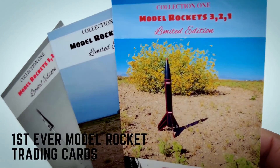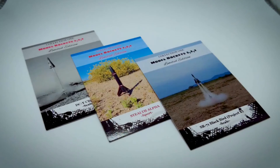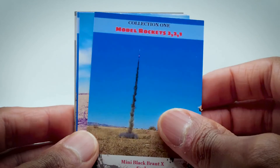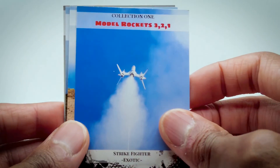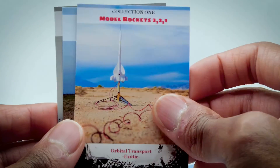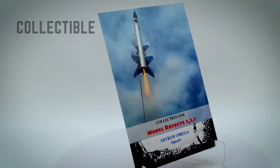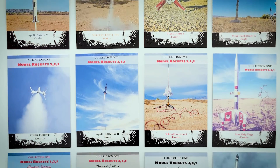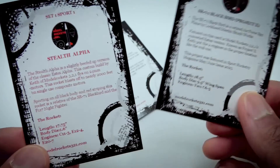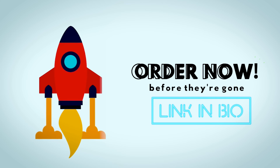Attention rocketeers — for the very first time you can get your hands on an exclusive set of model rocket trading cards by Model Rockets 321. These cards have been carefully created and represent a groundbreaking first in the world of rocketry. With their glossy UV-coated finish, these collectibles are a must-have for anyone passionate about space and rocketry. This 12-card set includes detailed descriptions on the back of each card, plus three limited edition cards that will be vaulted after this release. Don't miss out — secure your set right now by clicking the link in the bio.